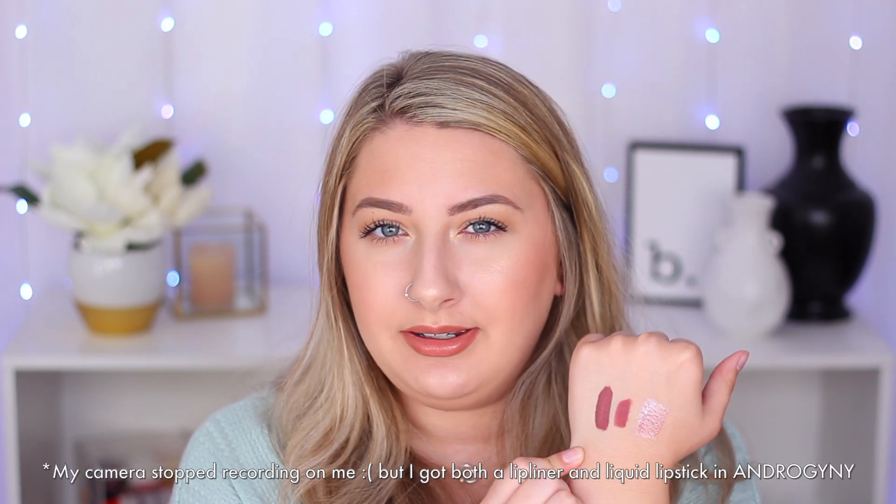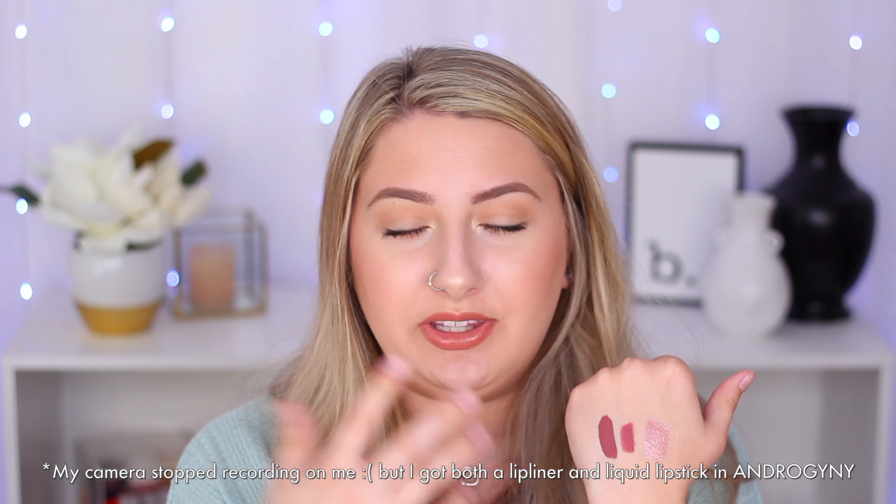Next we have a lip liner in the shade Androgyny. I think I already have this — let me double check. Oh, I don't have this. The shades I have in my collection are Calabasas and Unicorn Blood. I think I've been looking at it online but just never purchased it — that's why I'm confused and think I have it in my collection. But it's a gorgeous color. It matches the lip liner perfectly — it's like that rose mauvey shade. I love these shades, they are so pretty.